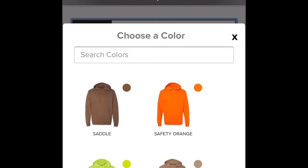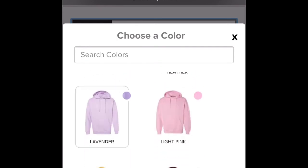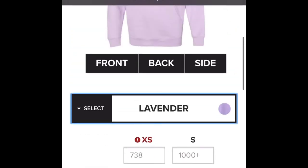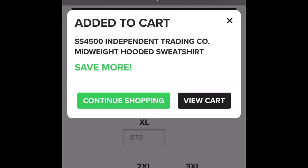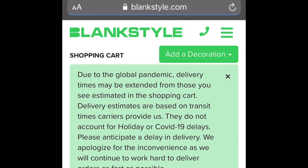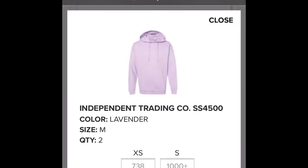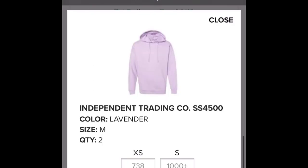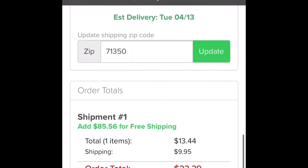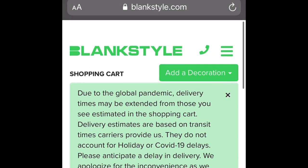Let's place an order for the lavender medium so you guys can get a picture of how much you'll pay for one hoodie. Like I said, the bulk discount applies if you get more. Changing that to one — so you'll be paying $23.39, about 20 cents more than Jiffy T-Shirts.